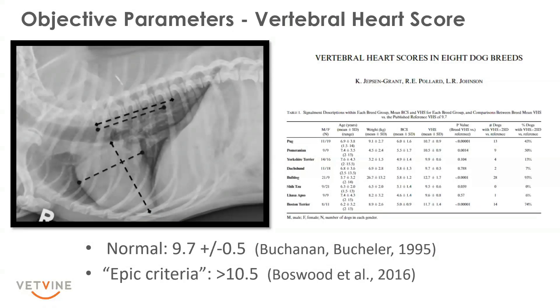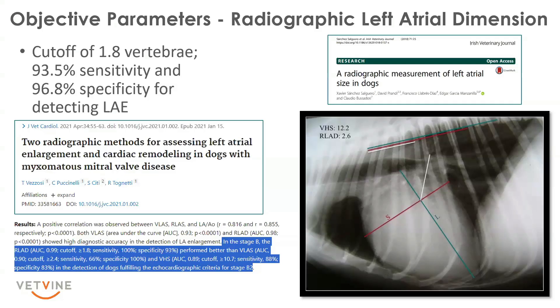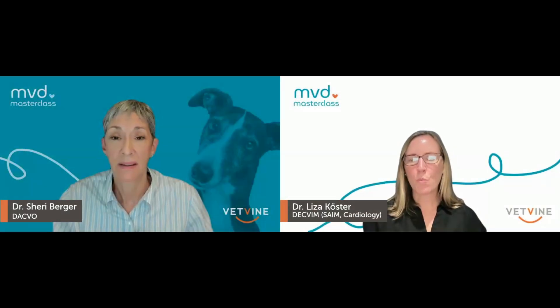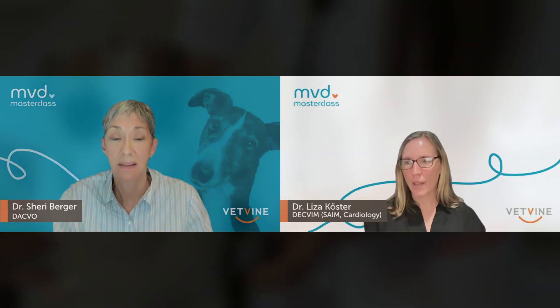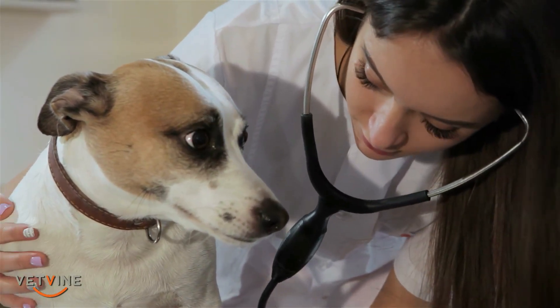This is a really important question, and we're hoping to get more guidance from our colleagues in anesthesia. The first part is relevant in terms of a soft murmur. A soft murmur usually indicates a very small mitral regurgitation. So if it's a grade one to two, and it is a small dog, and the murmur is very typically left apical systolic, then the patient probably does not have an increased anesthesia risk.